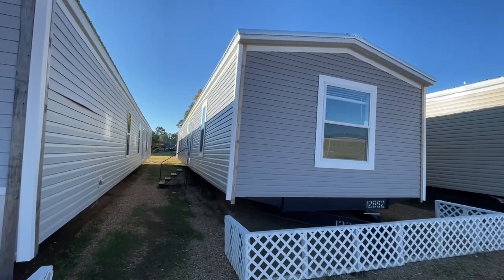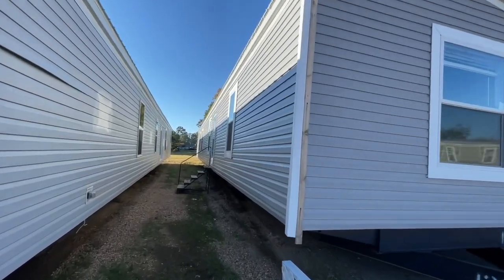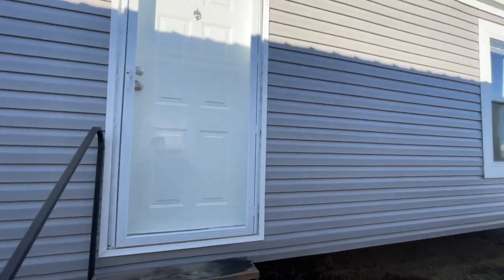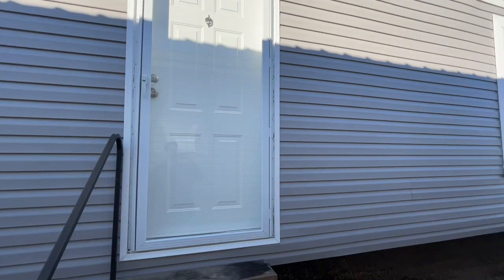Good morning everybody, Nick here with Regional Homes Pearl. I'm gonna do a video walkthrough today on the house that I think a lot of you have forgotten about — this is the Hamilton Richmond, 16 by 80, three bed, two bath.